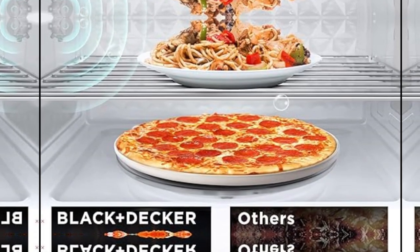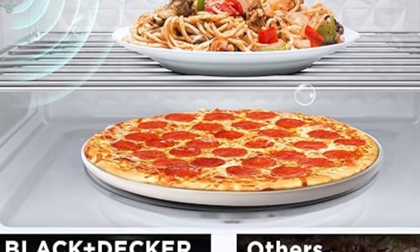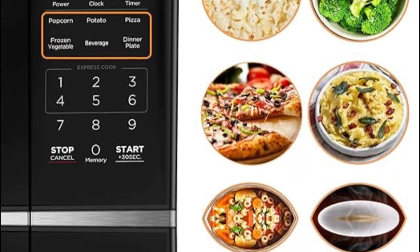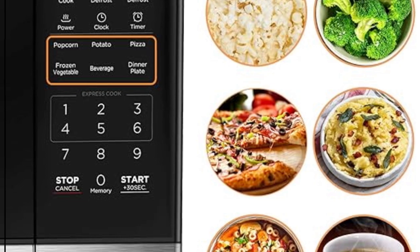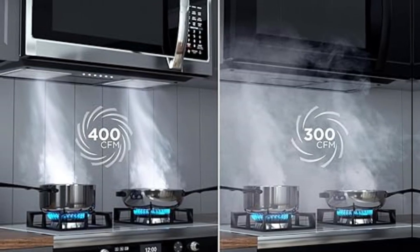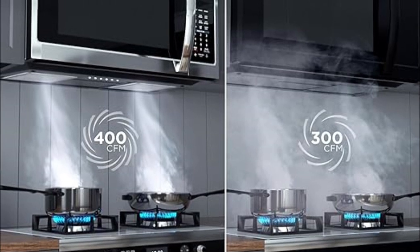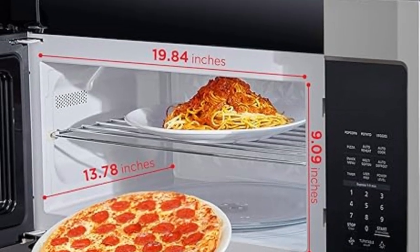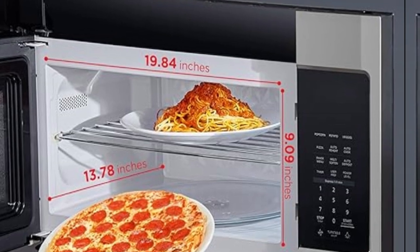In the realm of microwave ovens, the Black+Decker EM031MB11 Digital Microwave Oven stands tall as a symbol of excellence. Its blend of sleek design, user-friendly features, and safety measures make it a versatile and reliable addition to any kitchen. Whether you're a culinary enthusiast or a busy individual seeking convenience, this microwave oven promises to elevate your cooking experience to new heights, one button press at a time.